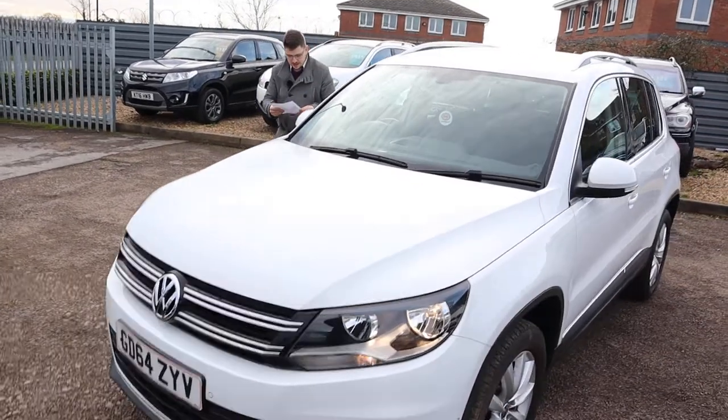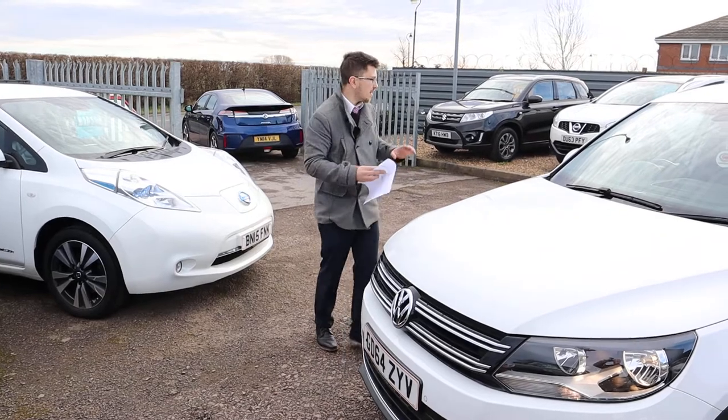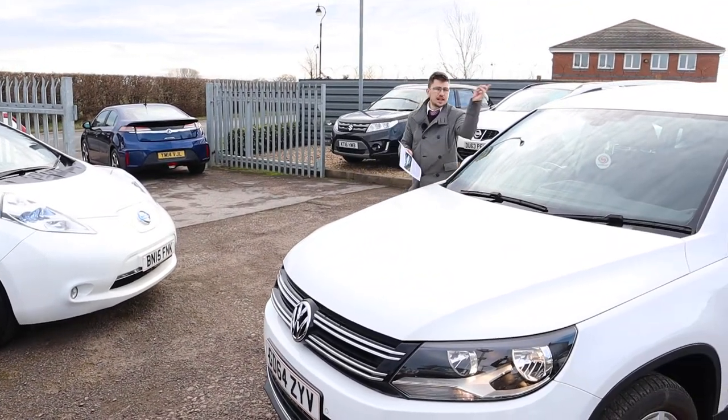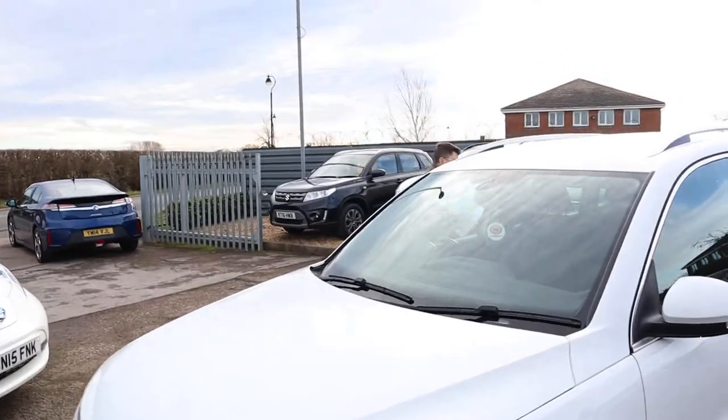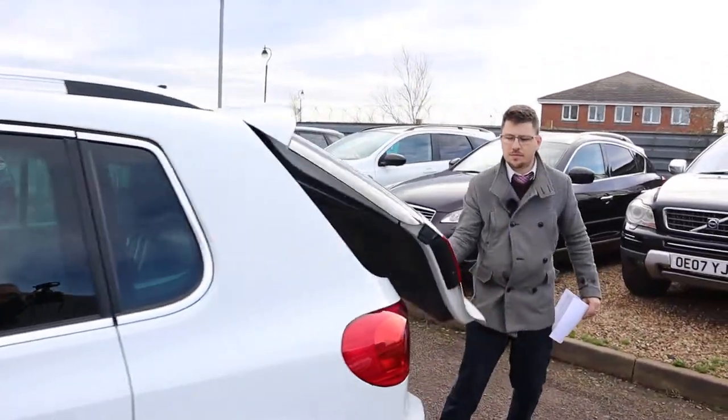This is the manual, it's a diesel, and it's done a fantastic 42,000 miles. Let's head to the back of the car and work our way in. It does about 49 miles to the gallon.